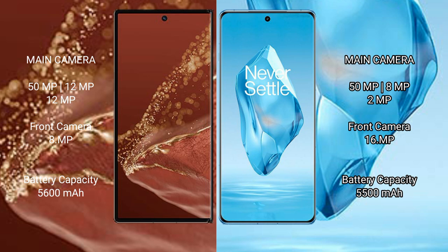Huawei Mate XT Ultimate has a 5600mAh battery with 66W fast charging support. OnePlus 12 Pro has a 5500mAh battery with 100W fast charging support.